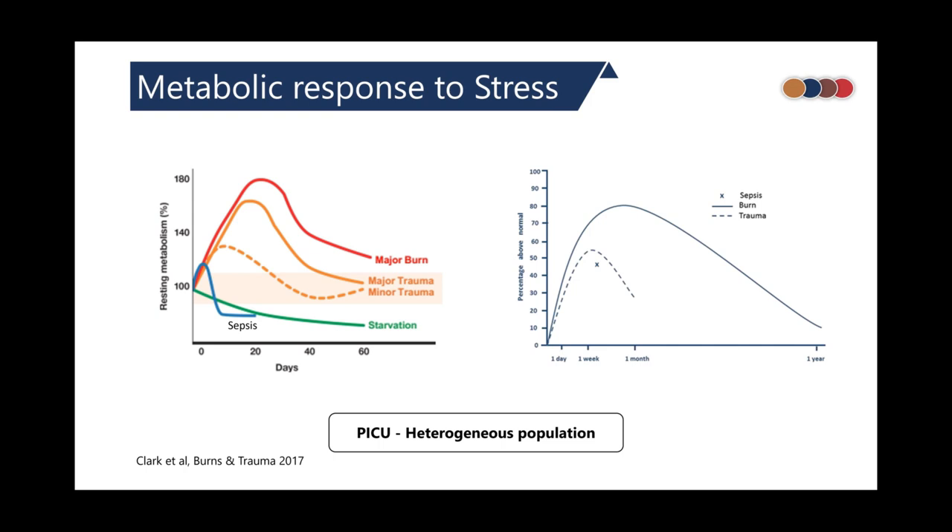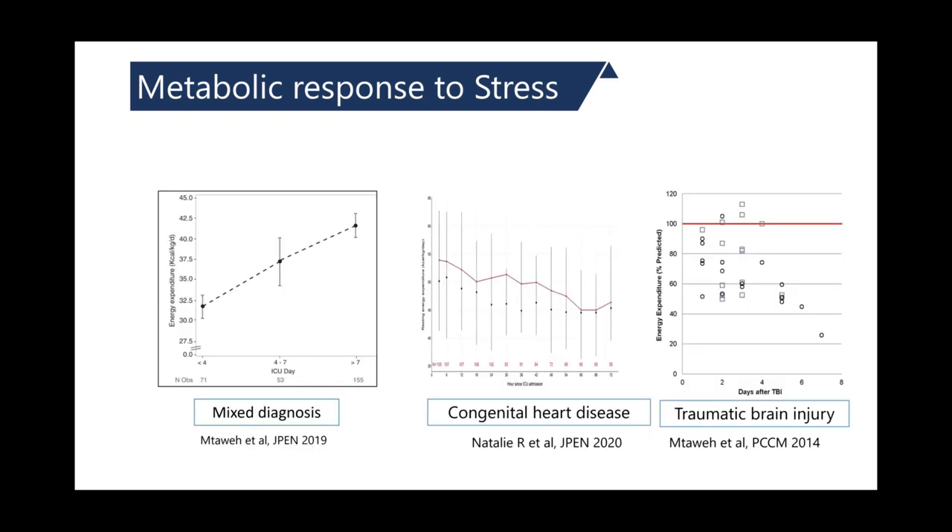In a patient with major burns, the increase in energy expenditure was up to 80% above baseline, and this increase was prolonged for up to one year. Various studies have characterized energy expenditure during ICU stay across different cohorts: in a mixed-diagnosis cohort there is a gradual increase in energy expenditure as ICU days progress, whereas in congenital heart disease and traumatic brain injury cohorts there was a serial decrease in energy expenditure as ICU days progressed.